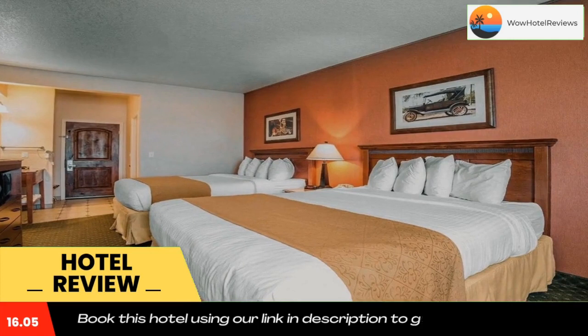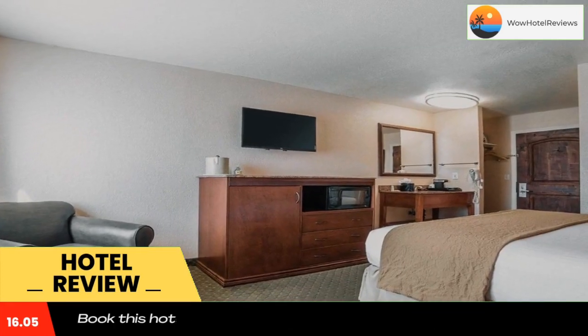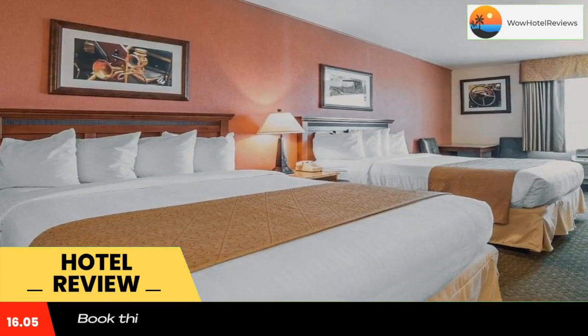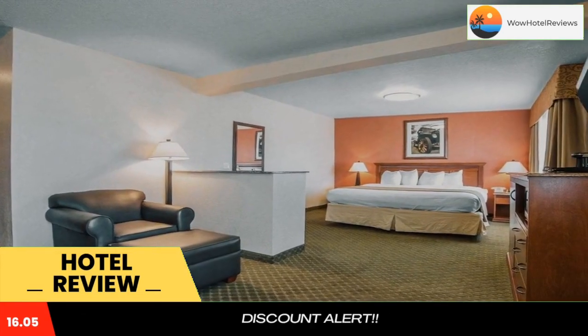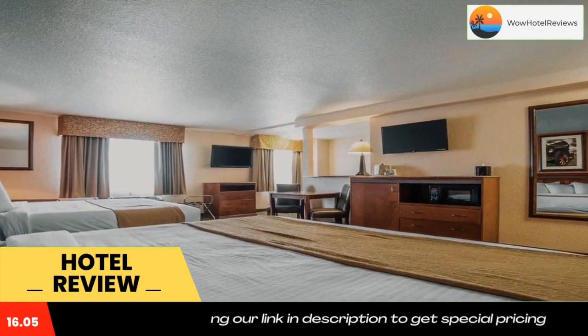For RV travelers, the hotel has parking available. RV parking includes pull-through spaces complete with a convenience store, clean showers, and laundry facilities. There are several shops, movie theaters, ATM, and a variety of restaurants within walking distance.